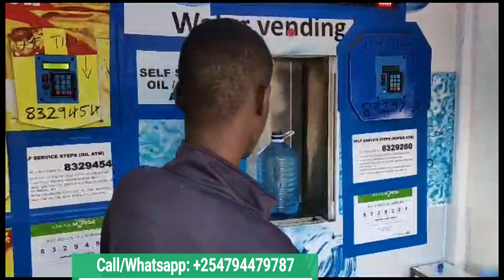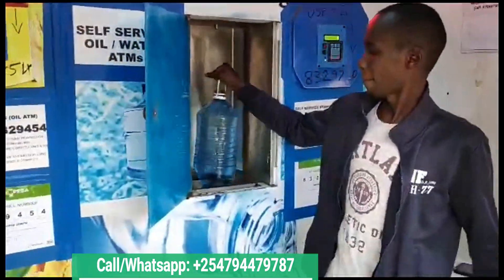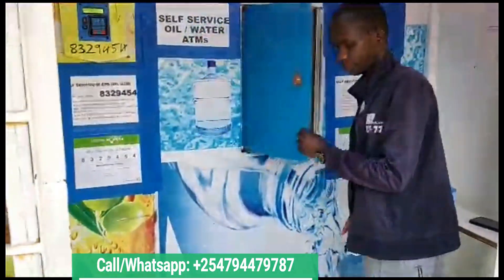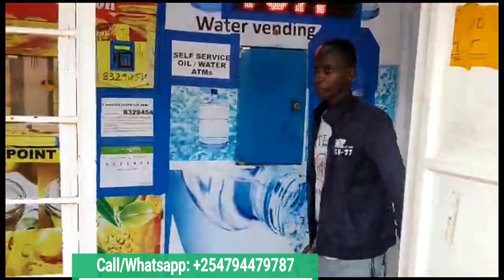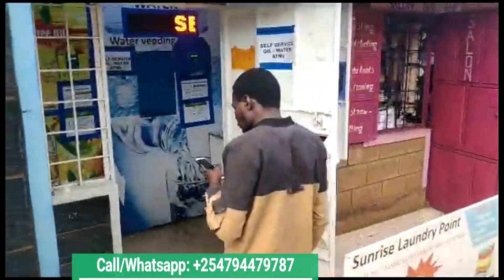We are located in Juja, next to Jkuat Gate B. If you are interested in our machines, you can pay us a visit there. You can as well reach us through the phone number provided on the screen.